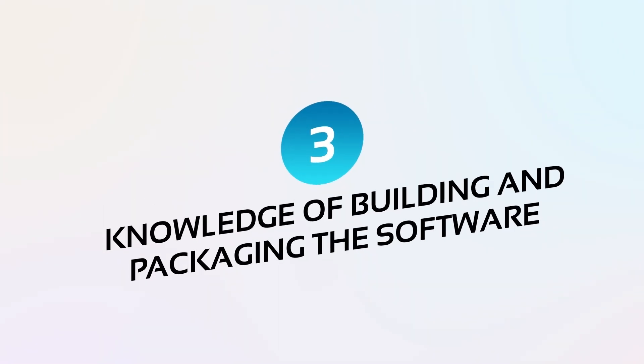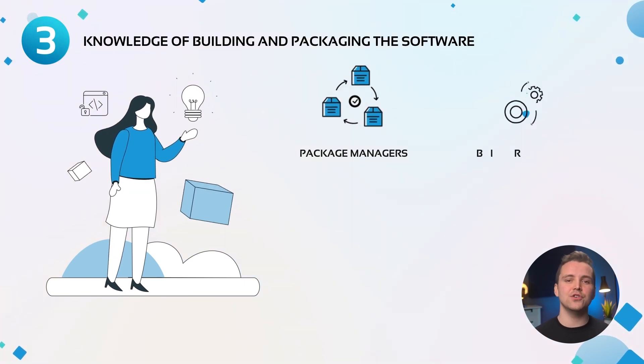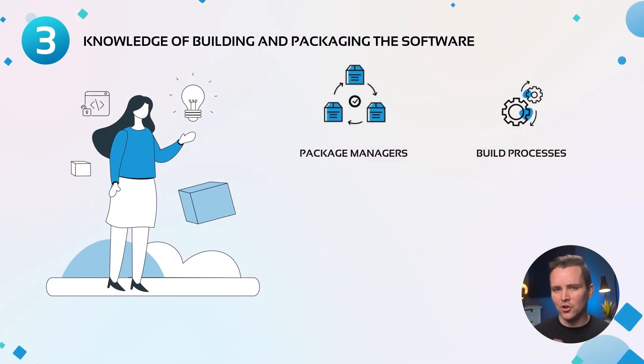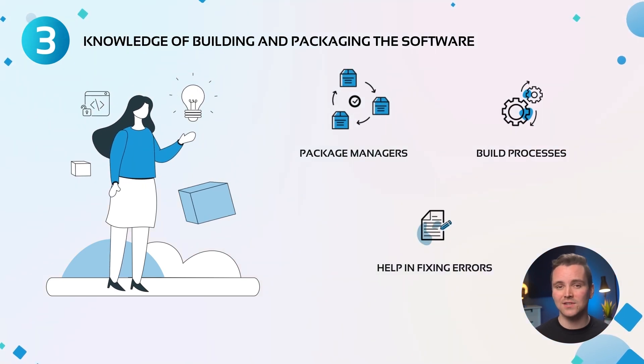Number three: knowledge of building and packaging the software. Some programming languages come with their own package managers for compiling the software. Package managers are often used in the build process of the application in the infrastructure. Knowledge of the programming language and how the software is built can help in fixing errors in case the build process fails.